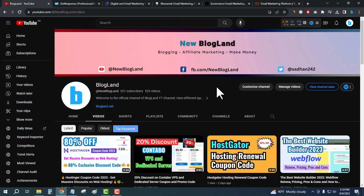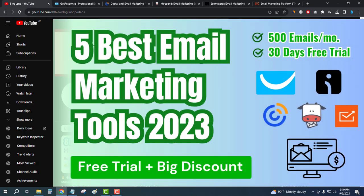Hi guys, this is Shadun from Blogline. Today I'm going to show you five best email marketing tools for 2023 which are providing free trial of at least 30 days and a big discount on their plans.